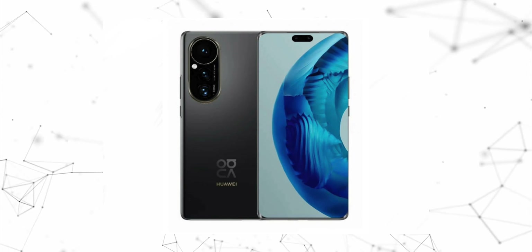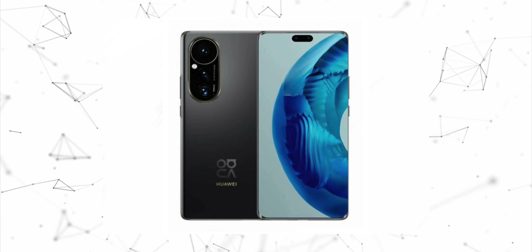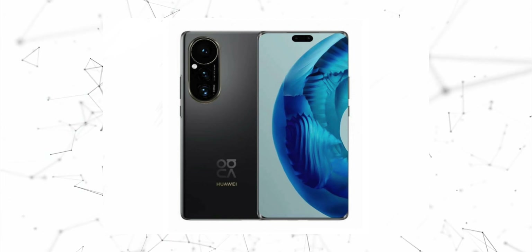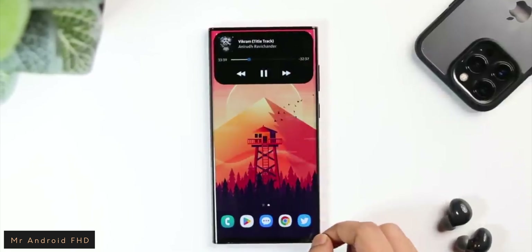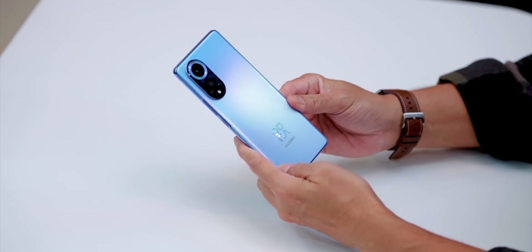Here you can see a render appeared online with the same punch hole camera in the center. Still, Huawei has not revealed plans for the Dynamic Island or a related feature, but we are expecting this change to appear first in the Huawei Nova 11 lineup.